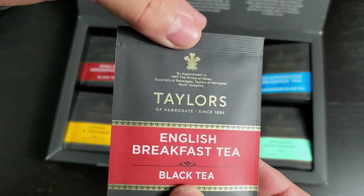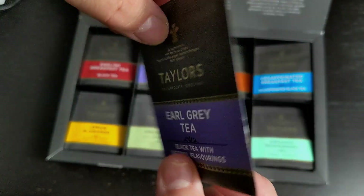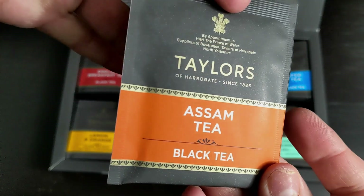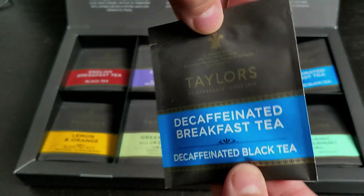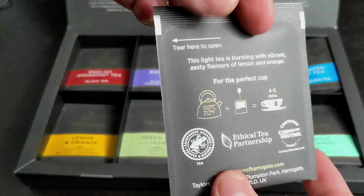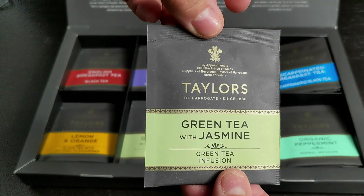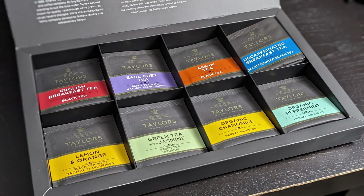English Breakfast Tea, which is a black tea. Earl Grey, which is a black tea with orange citrus. Assam Tea, which is an Indian black tea. English Breakfast Decaffeinated. Lemon and Orange, which is black tea with lemon and orange. Green Tea with Jasmine. Organic Chamomile and Organic Peppermint. In this box, you get six of each of these flavors for a total of 48 tea bags.